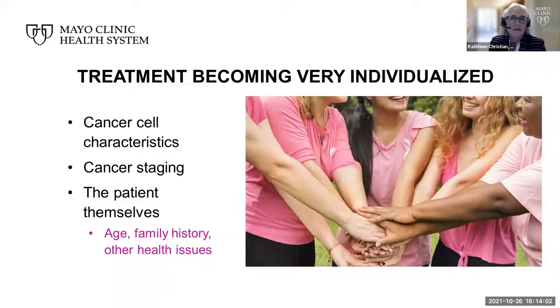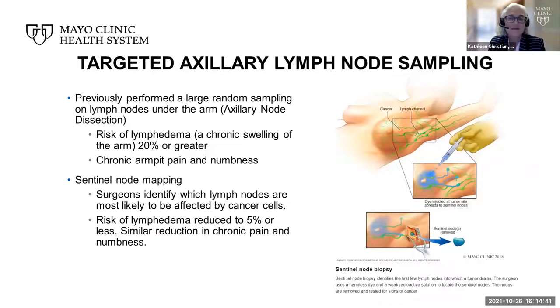The most important part of my following comments really comes down to the fact that cancer treatment, especially related to breast cancer treatment, is becoming much more individualized. We look at the characteristics of individual cancer cells, we still look at staging related to how advanced the cancer is when we diagnose it, but also at characteristics of the patients themselves related to age, family history, and other health issues. We are trying to minimize the invasiveness of treatment and not over-treat and not under-treat. I'm going to highlight what I consider the more significant advances in breast cancer treatment over the last decade.